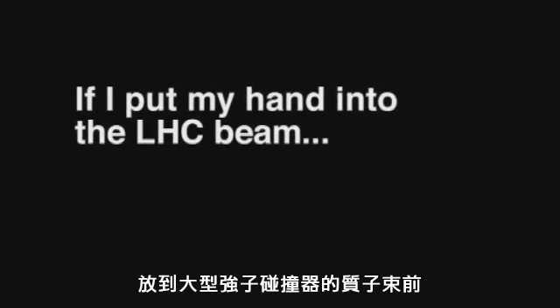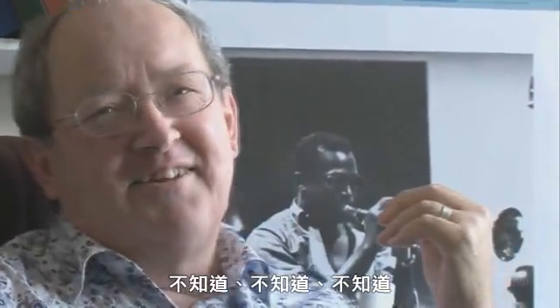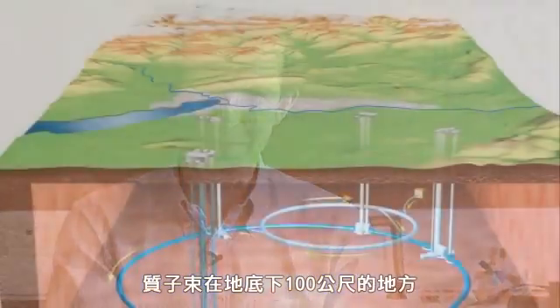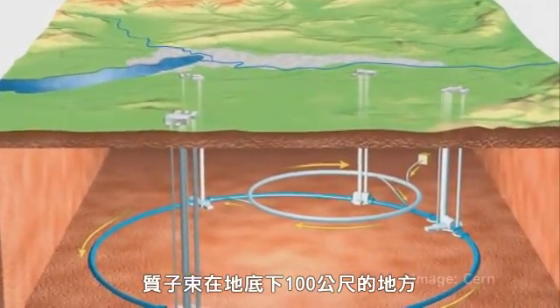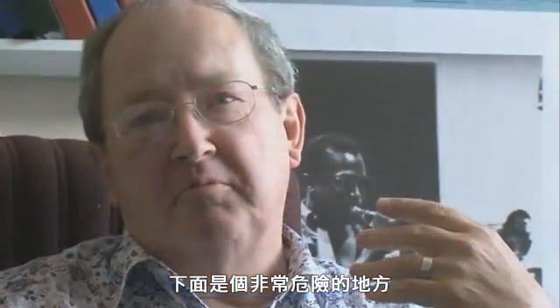If I put my hand in front of the beam at the Large Hadron Collider, what would happen to my hand? Don't know. Not a good idea. I wouldn't recommend it. And in fact, of course, you can't — the beam is 100 metres underground. I really don't know. You've got these things coming together and you would have thought it would be extremely dangerous. Somebody would yank you out of there before you could do that.